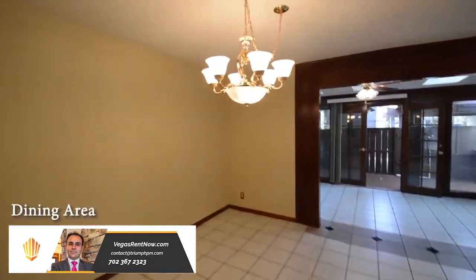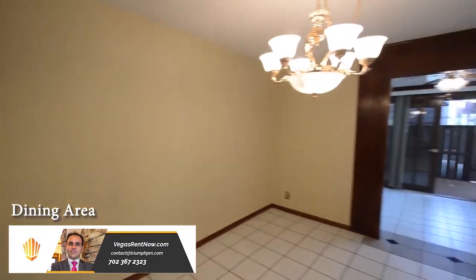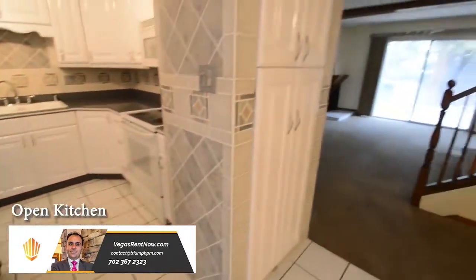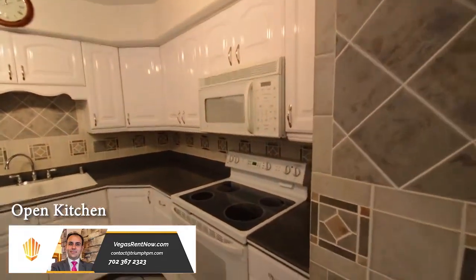The dining area has a tile floor and a chandelier. The open kitchen has custom cabinets, solid counters, tile backsplash and stainless appliances.